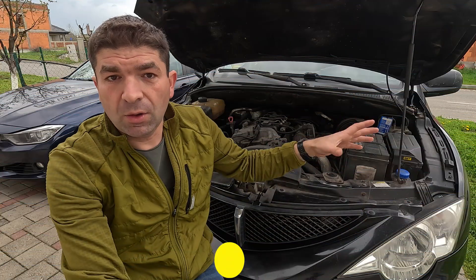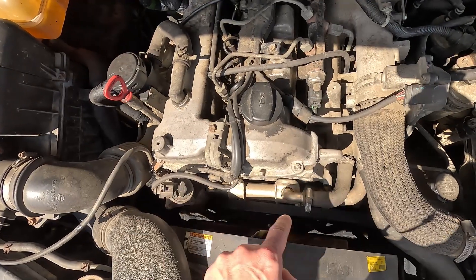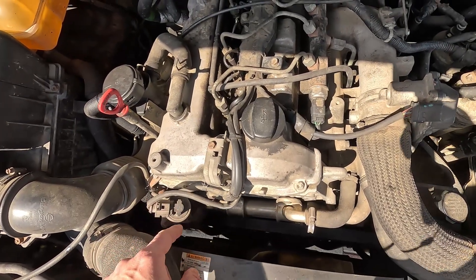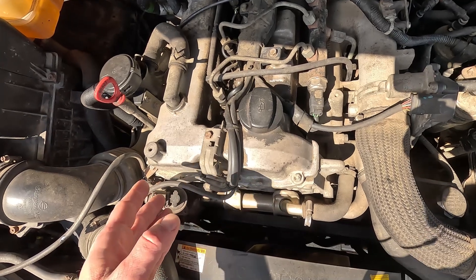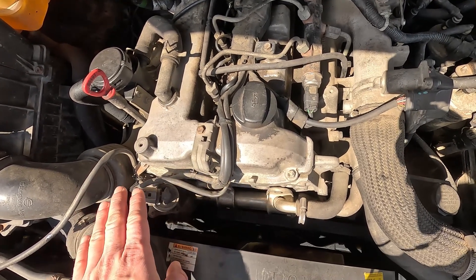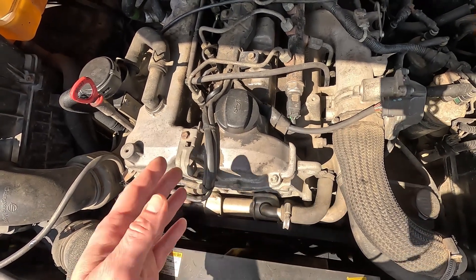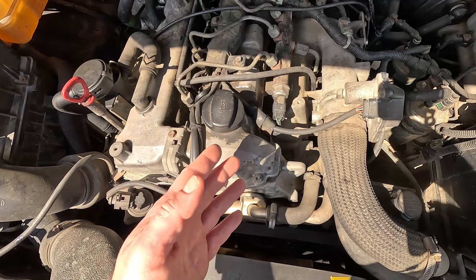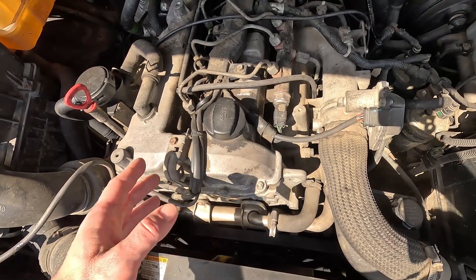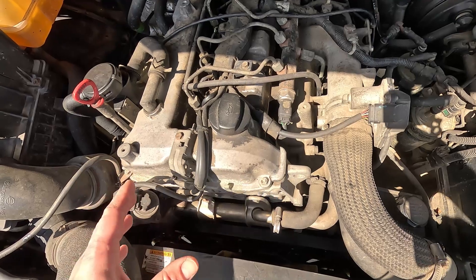I'd also mention the EGR system, which returns a portion of burnt exhaust gases back into the engine to reduce emissions. This flow is controlled by the EGR valve, whose inside usually gets covered up with soot, which then prevents it from closing and opening properly. When that happens, you'll have exhaust gases entering the intake manifold when they shouldn't, such as when idling, which messes up the idle speed and may cause the revs to jump up and down.